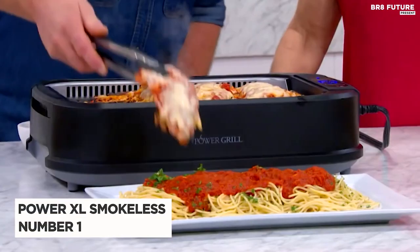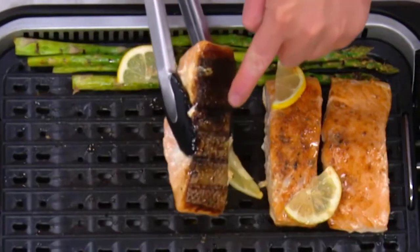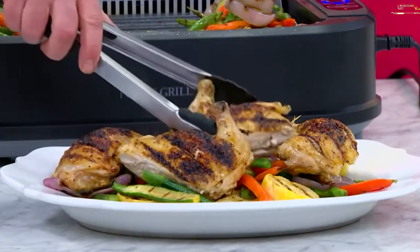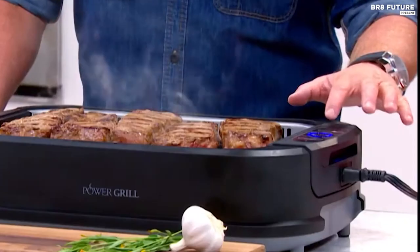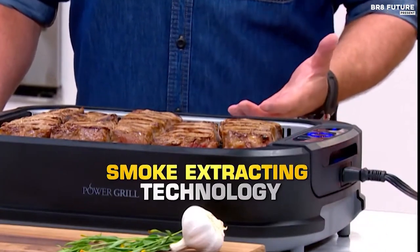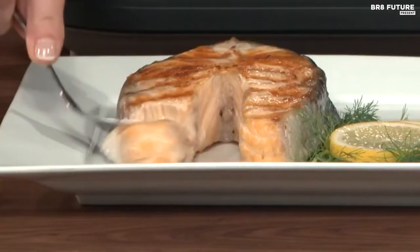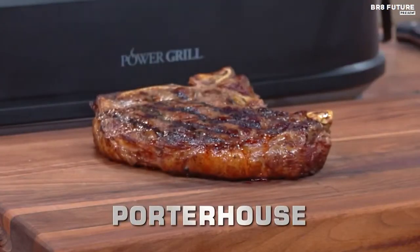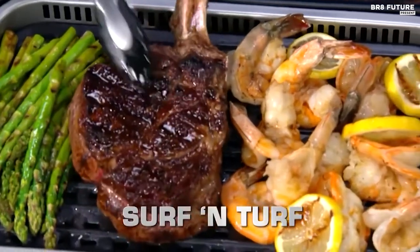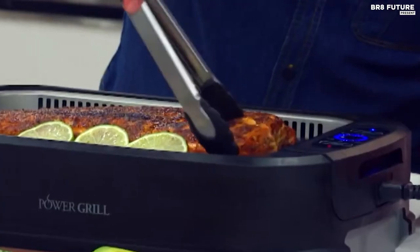Number 1: Power XL Smokeless Electric Grill. The Power XL Smokeless Electric Grill is a game-changer for indoor grilling. Made with high-quality aluminum and ceramic plates, this grill can reach temperatures up to 450 degrees Fahrenheit, making it perfect for cooking a variety of dishes. Whether you're grilling for a crowd or just for yourself, this grill has you covered. It boasts a spacious grilling surface that can fit up to three whole racks of ribs, eight generously-sized burgers, or an entire spatchcocked chicken.